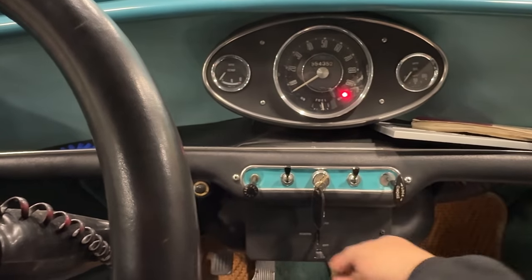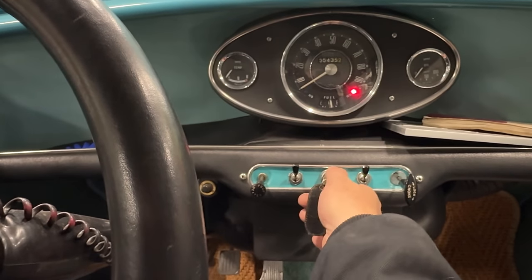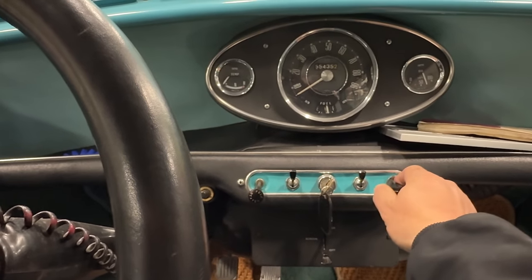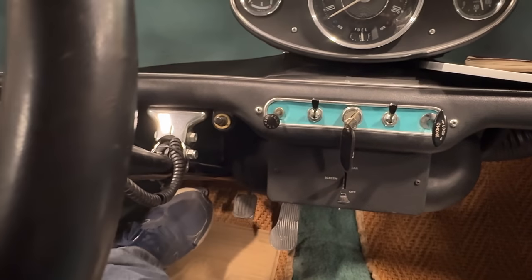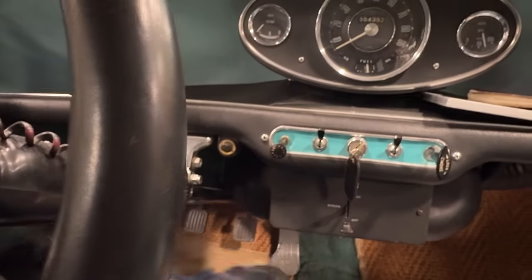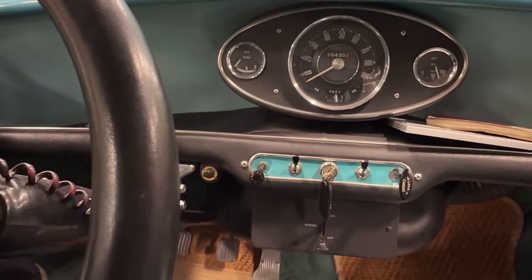Pull the choke out a little bit, make sure we're in neutral, and let's give it a go. After I get it running, I check to make sure the brake and clutch work — they do feel like they work. I think we're good to go.